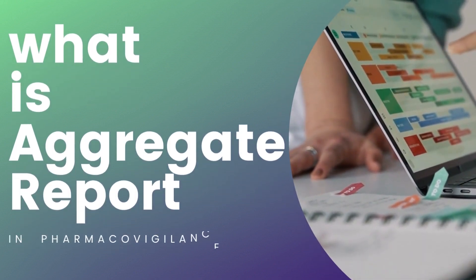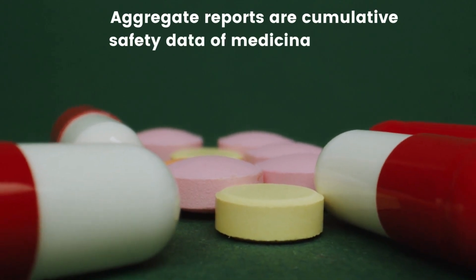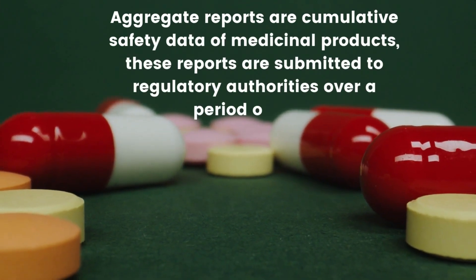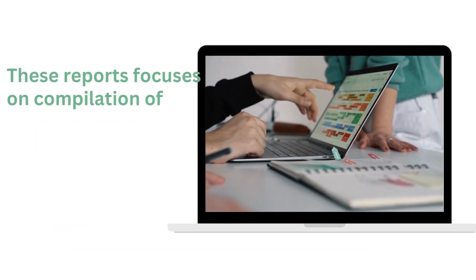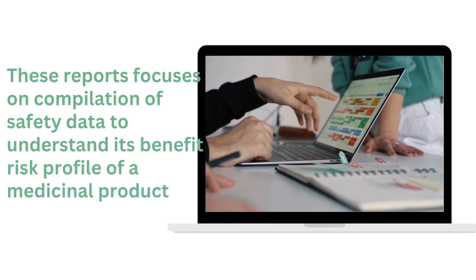What is an Aggregate Report in Pharmacovigilance? Aggregate reports are cumulative safety data of medicinal products. These reports are submitted to regulatory authorities over a period of time. They focus on the compilation of safety data to understand the benefit-risk profile of a medicinal product.